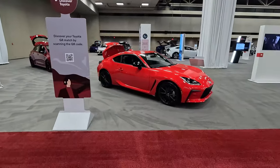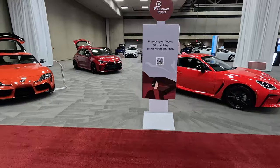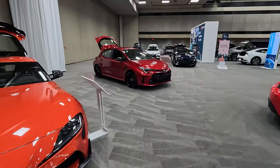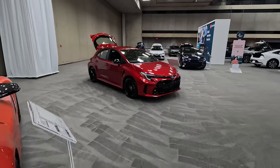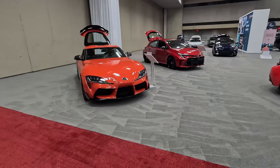The GR86 you can get for around $30,000 and it's a blast to drive. The GR Corolla you can get for around $35,000 — we actually fit our whole family plus one in a GR Corolla for a weekend getaway here to Dallas. So it's a very practical, fun, all-wheel drive, manual transmission vehicle, and I enjoyed it very much.